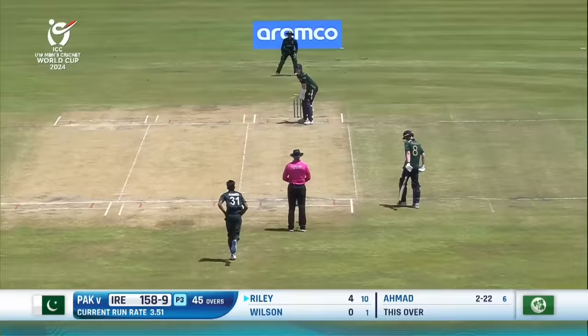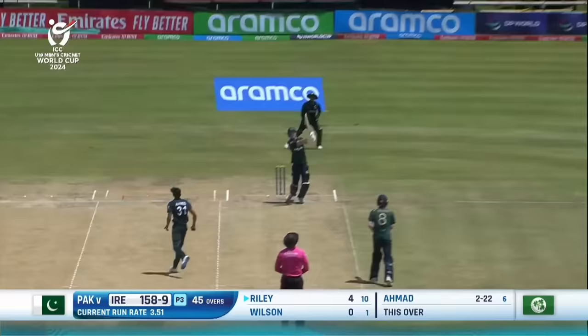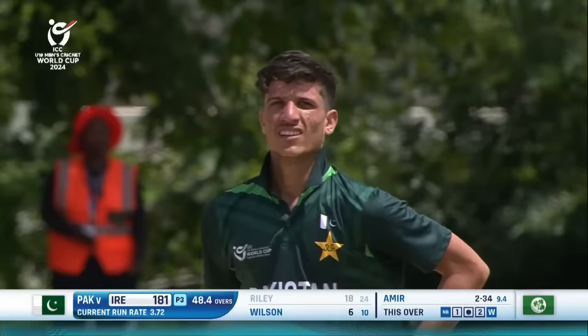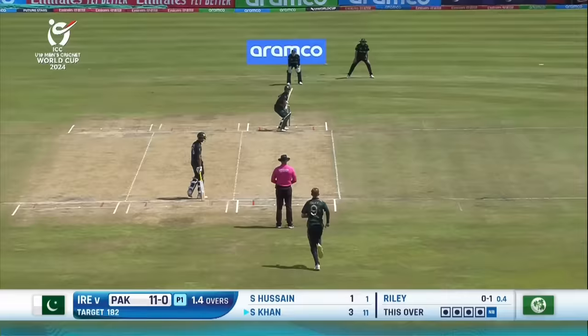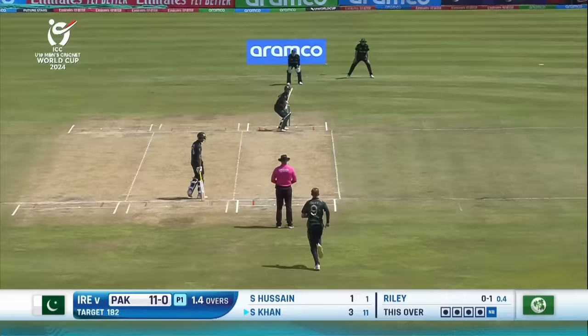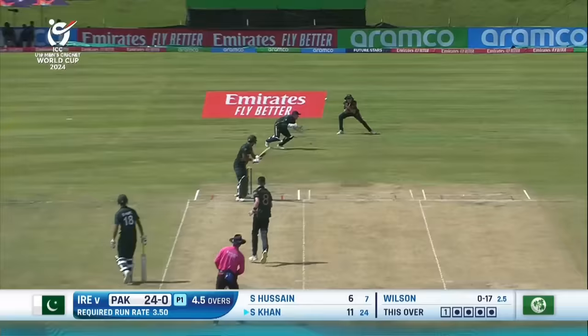Bowled — that's it, he's done the job. Swing of the bat — has it gone all the way? Yes it has, the first six of the innings. Bowled. 18 — that made them reach that 181 mark. It's a free hit, swatted through the offside — one bounce, two bounces, four.